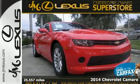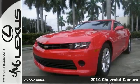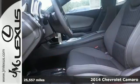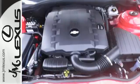Here's a 2014 Chevrolet Camaro. If you love to drive, you will love this Chevy. It has an unmistakably provoking look with bold lines, muscular haunches and dual exhaust.